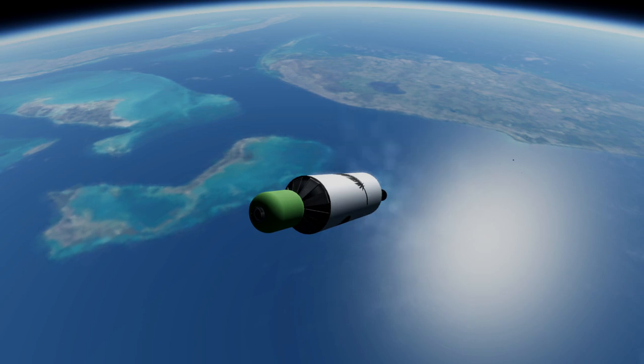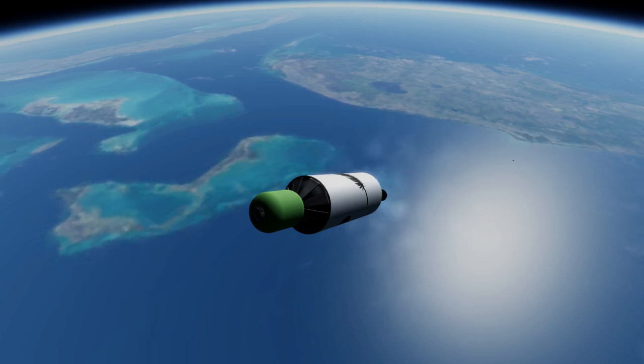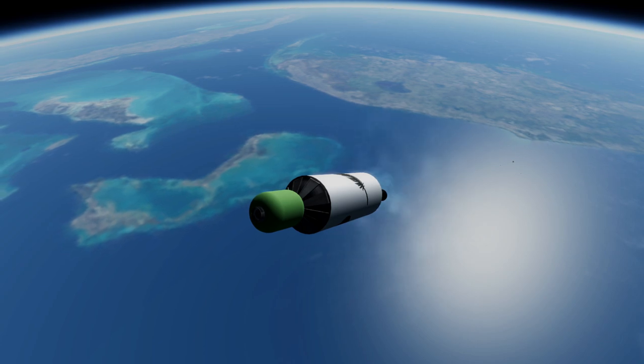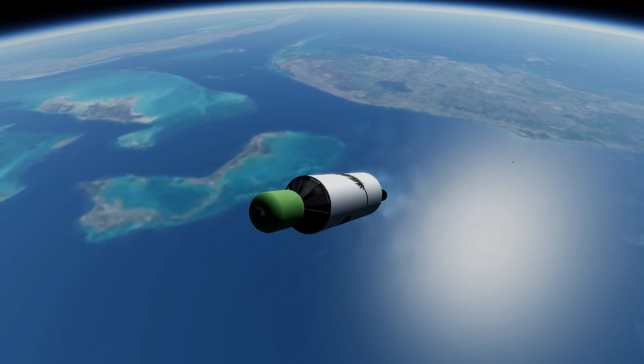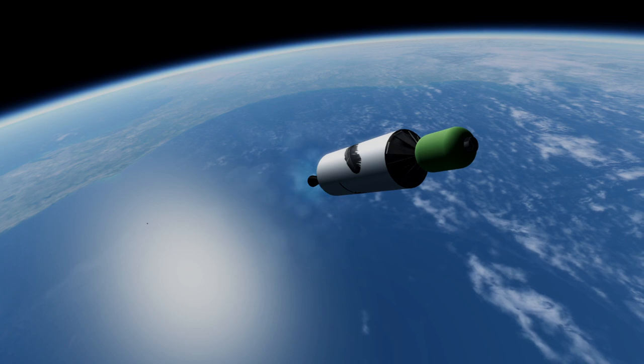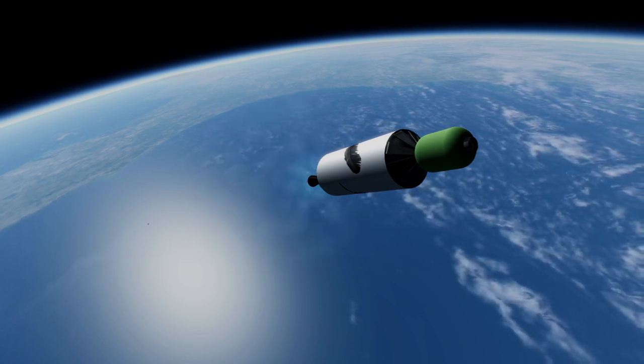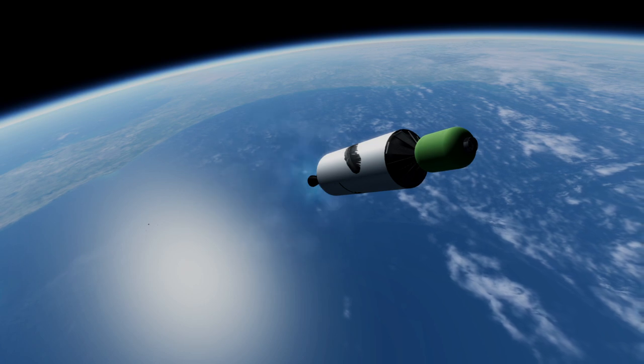Comparison between the stated low earth orbit capability of the rocket versus its geosynchronous transfer orbit capability suggests that the BE-3U's efficiency could be much lower, but again a lot remains uncertain. The rocket is slated to carry 45 tons to low earth orbit and 13 tons to geosynchronous transfer orbit.